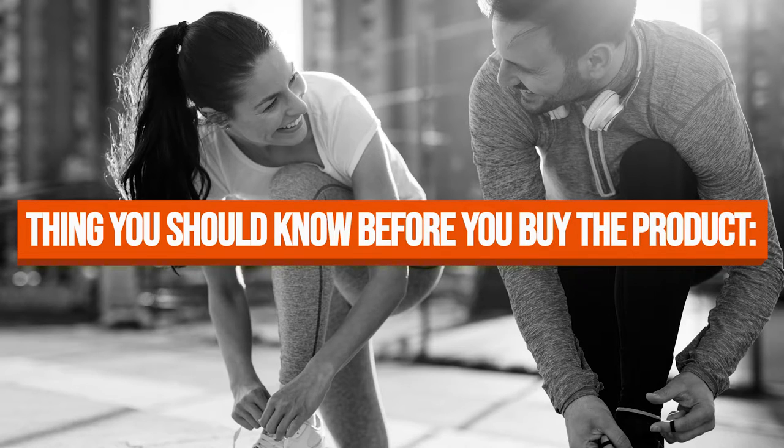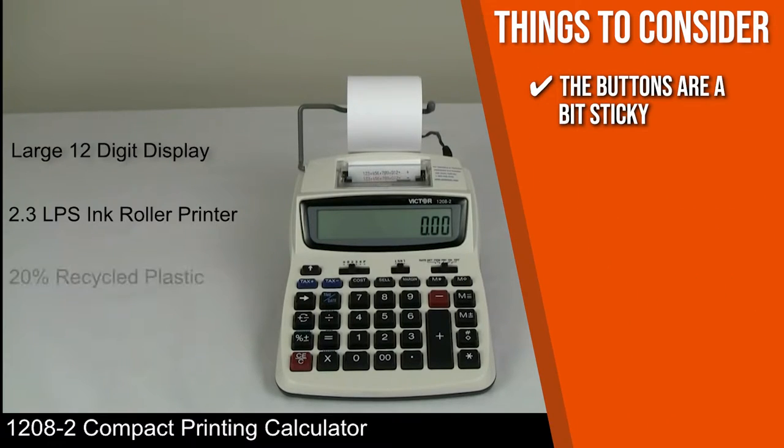Keeping all that in mind, the thing you should know before you buy the product is that when you take it out of the box for the first time, you might notice that the buttons are a bit sticky, but it gets better after frequent use.